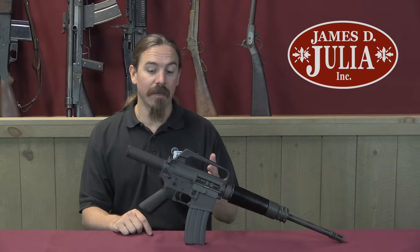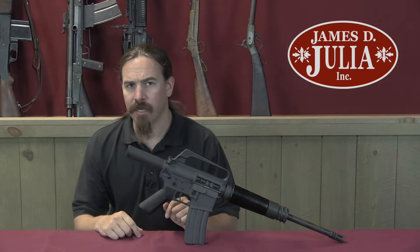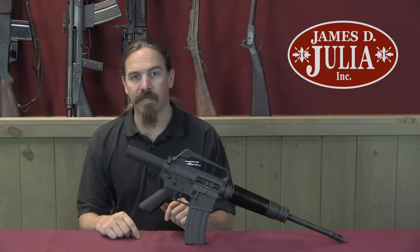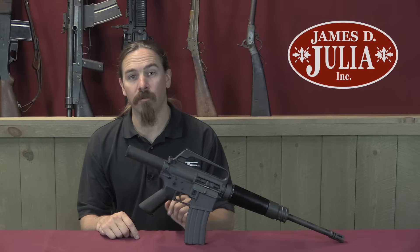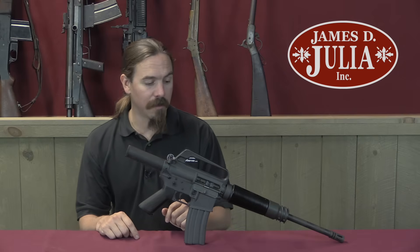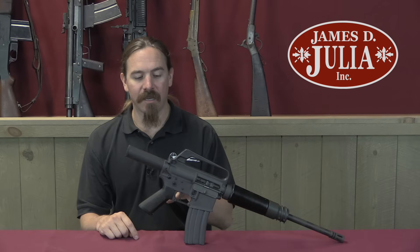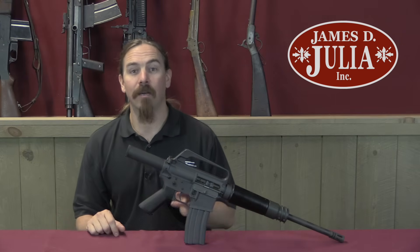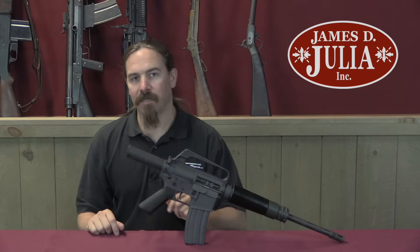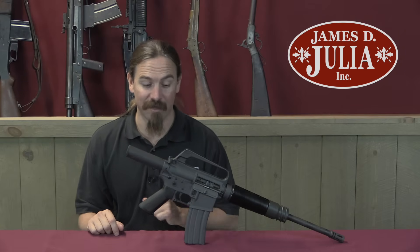Interestingly, they initially issued these with a collapsing wire stock, pretty similar to a grease gun's, and a very rudimentary set of sights. They found rather quickly that the gun was so difficult to control and fire effectively from the shoulder, that rather than even try to fix it or try to train around it, what they did was simply remove the sights and the stock, and decree that you weren't allowed to take these out of the Bradleys. That was the solution to it being too difficult to fire effectively.